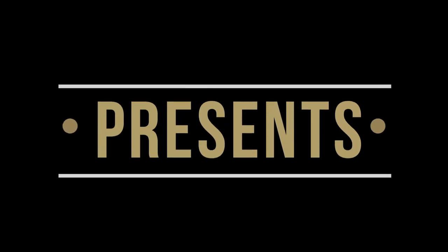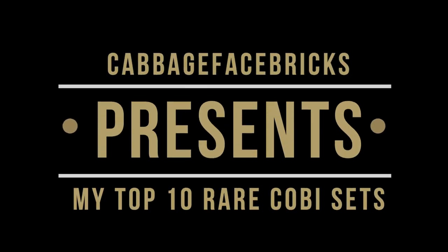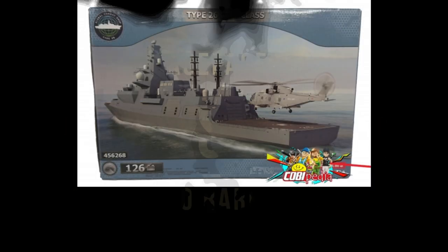Hey Cabbage fans, we're going to do top 10 rare Kobe sets. This is all the information from Kobepedia — do check them out, I'll put the link in the description below. Let's get straight into it.